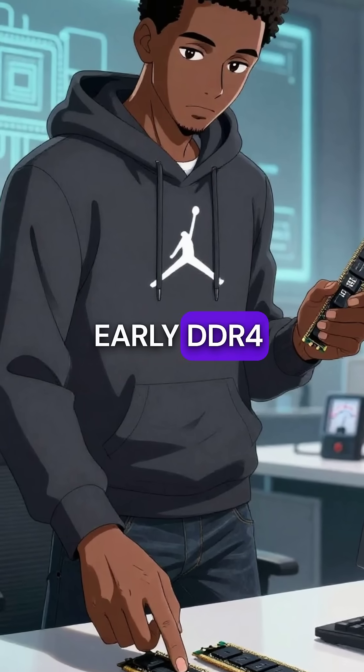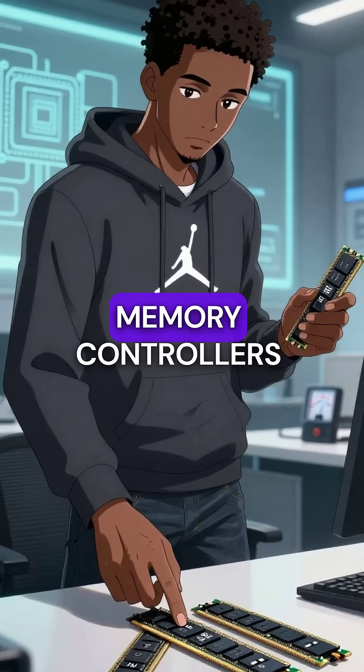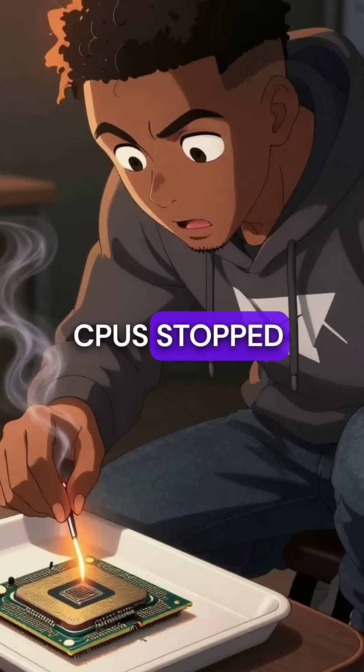First, early DDR4 XMP profiles literally cooked processors to death by pushing 1.5 volts through memory controllers designed for 1.35 volts, slowly frying the circuits until entire CPUs stopped working.